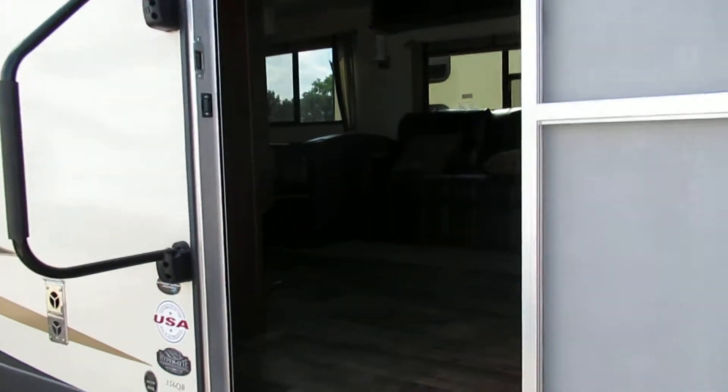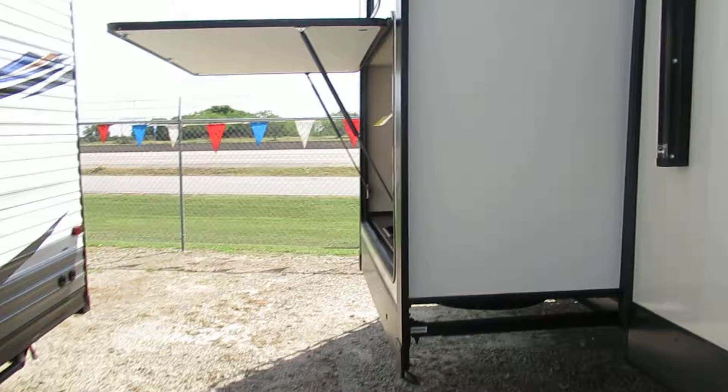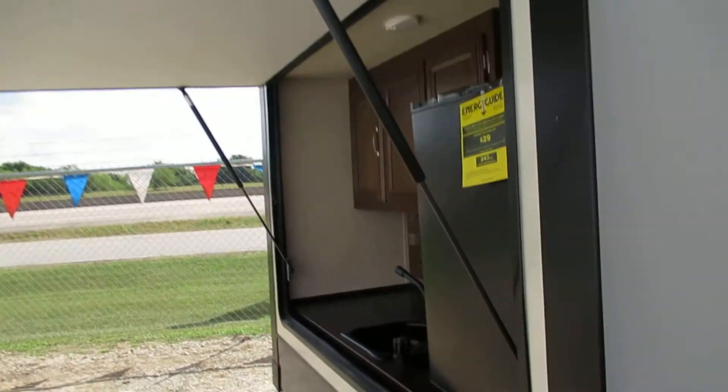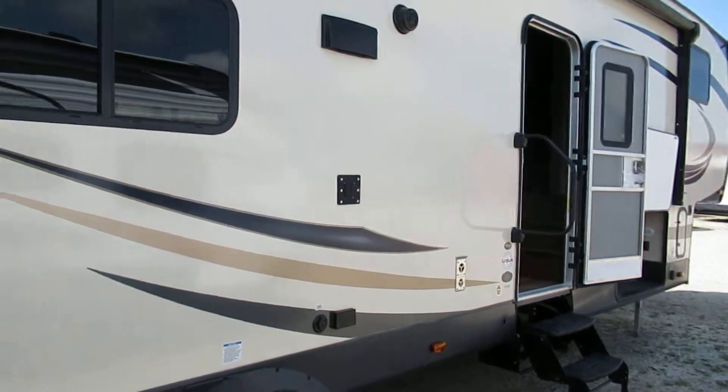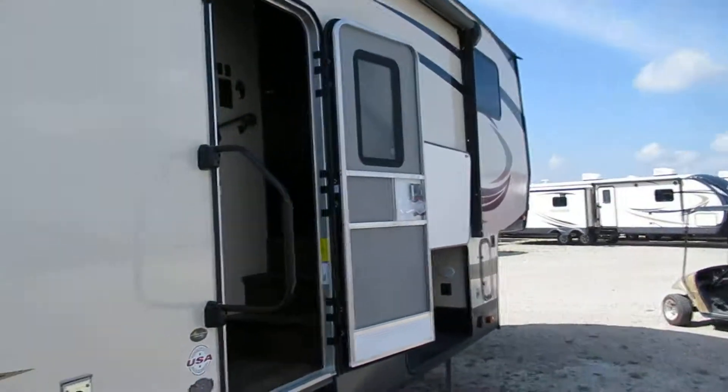If you like this trailer, come down and see it or check out our inventory on the web. You can get in touch with us at 903-326-4080. Hope you like the video and the trailer — come down and check us out.